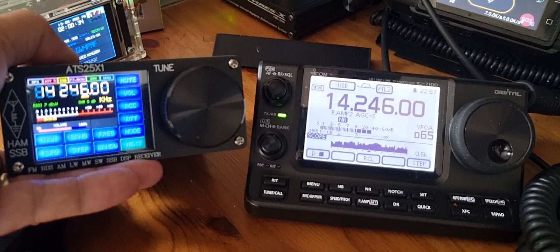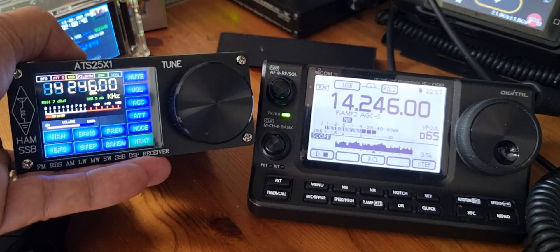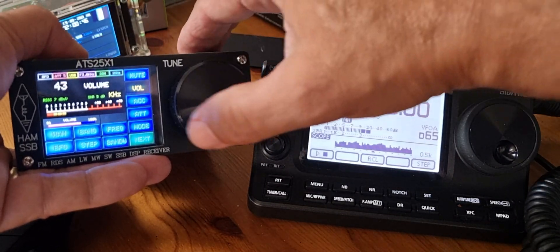Mzero FXB, welcome to my channel. I'm going to compare the receive that we get from this budget receiver, the ATS-25X, and this ICOM 7100. So let's turn up the 7100 — you can turn that one down by just doing that.